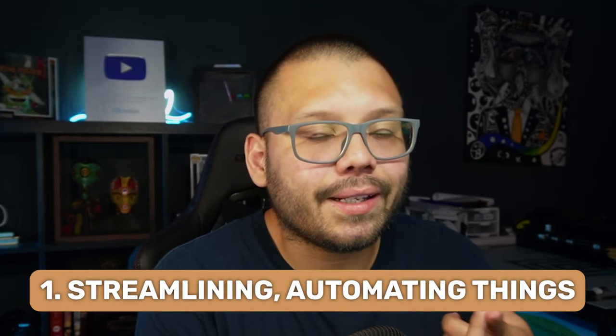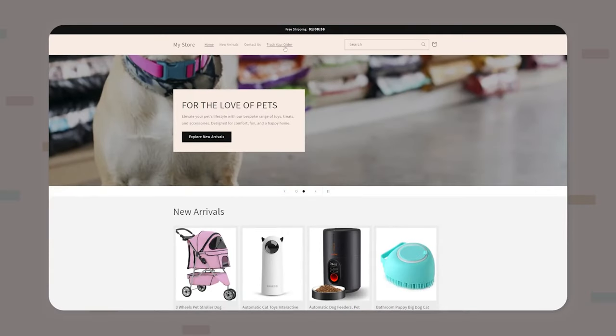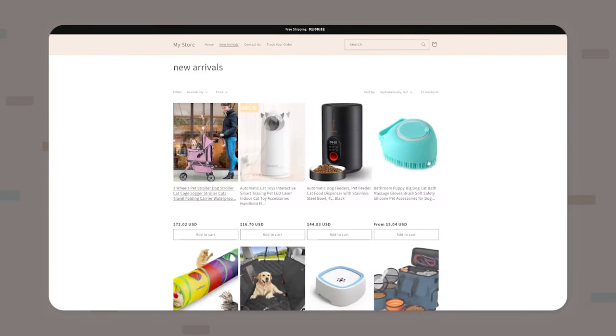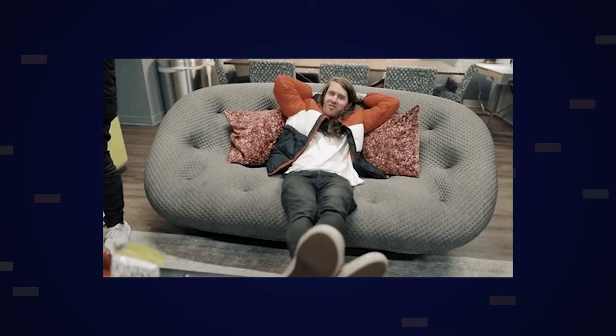When we think about AI, there's two primary things we think about. The first one is streamlining and automating things. And the second one is robots taking over the world — just kidding about the second one, but not really. On a serious note, when you're implementing AI into your dropshipping store, it can really benefit you in a lot of different ways. First off, you can create your entire dropshipping store using the help of AI. You can get your entire store layout based on a particular niche completely set up for you with practically zero effort on your end.